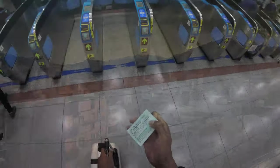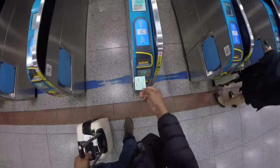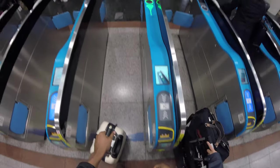I'm going to take the ticket and push it through the machine, and then I can exit the station. Make sure to grab this.